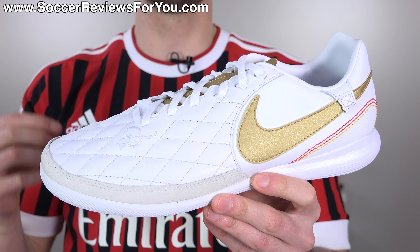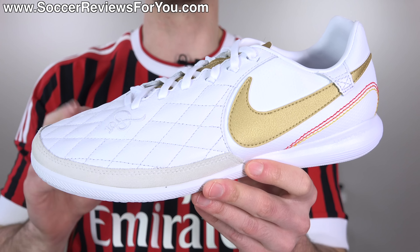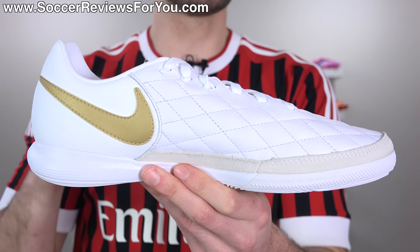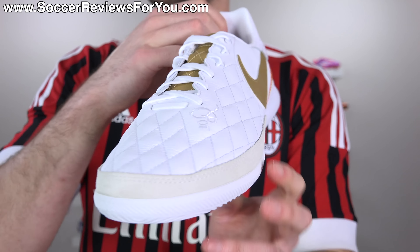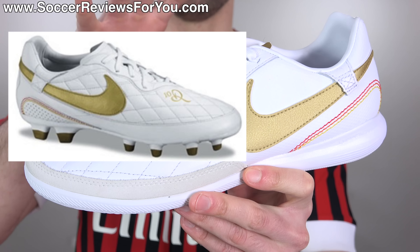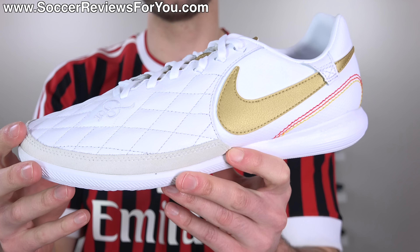Let's start with the white pair that represents Ronaldinho's time while at Barcelona. I think these are really cool for three different reasons. One, because white and gold always looks really good. Two, because white and gold was kind of a signature color combo for Ronaldinho throughout his entire career, no matter which boots he was wearing. And then three, this is more or less a direct remake of an actual colorway that we got of the Ronaldinho Dois signature model, which this is of course inspired by.